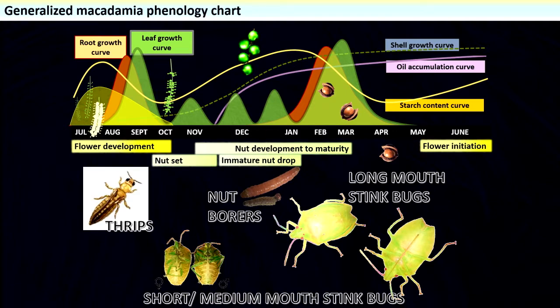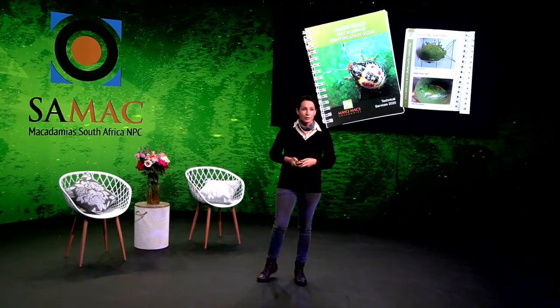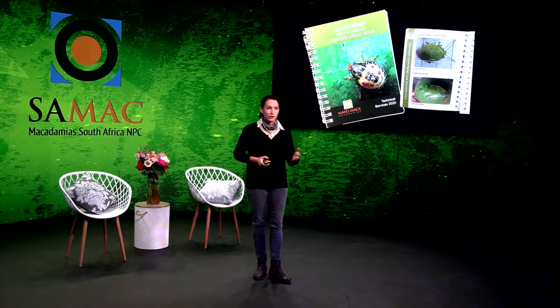In the generalized phenology of the macadamia throughout the season, you have to consider the different pests you are dealing with. Think about thrips, nut borer, shortmouth, mediummouth and longmouth stink bugs when planning your control strategy. Don't forget the coconut bug — it's a mediummouth stink bug that causes significant damage to macadamia kernel. Use the scouting guides; Andrew Shirt and his team at MaioMax have presented a beautiful scouting guide for growers to use in the field.